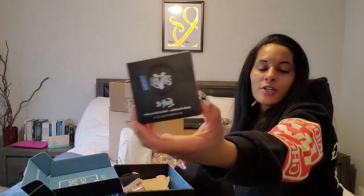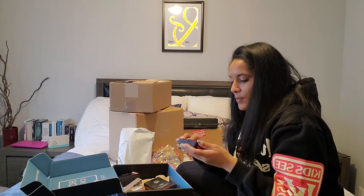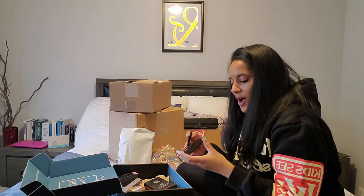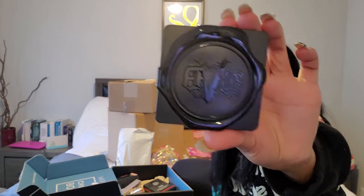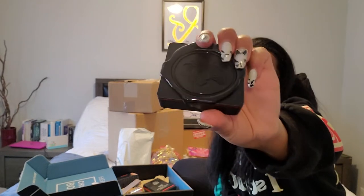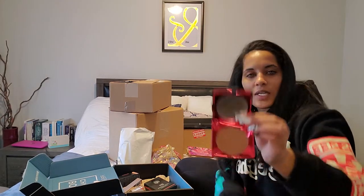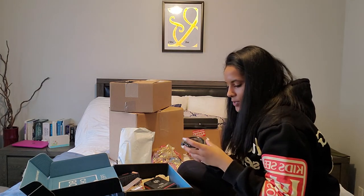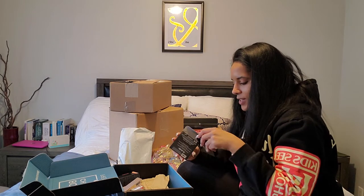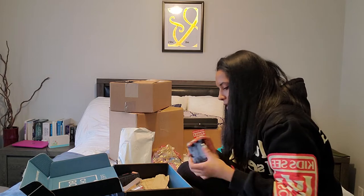And then I got the Lock It Powder Foundation by KVD Beauty in Rich Deep 25. I've been hearing so many good things about this foundation. I'm not necessarily a powder foundation girl, but I've been hearing a lot of good things. It comes with a little sponge to apply it, and the container looks like a little compact with a wax stamp of KVD on the top. I'm going to try it out — probably on live — and we'll see how it goes.